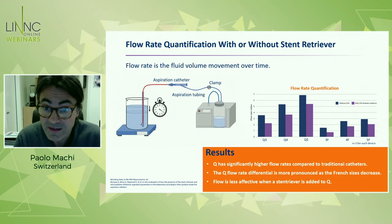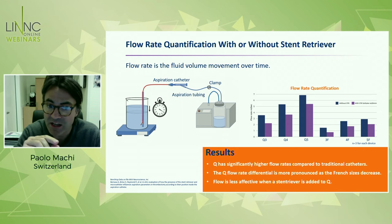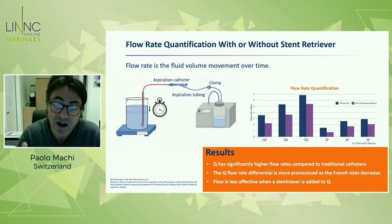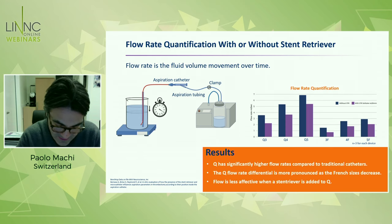This is the flow rate quantification. We evaluated water basically aspirated in a certain amount of time. Because of this conic lumen of the ensemble of the Q catheter plus the guide catheter, you see that there is a huge difference compared to the 3 French, 4 French, or 5 French traditional catheters. This is due again to the specific design.